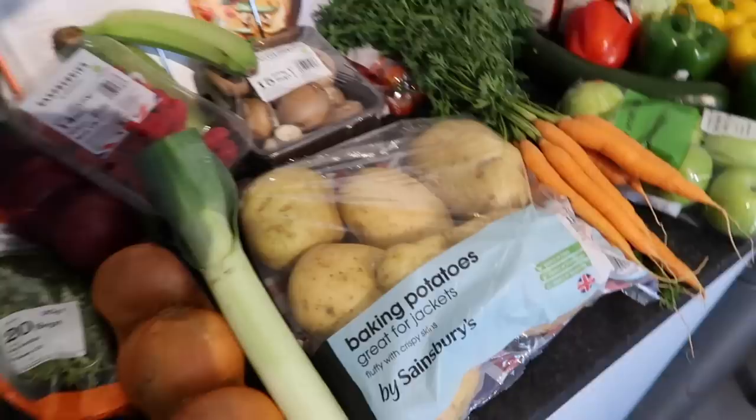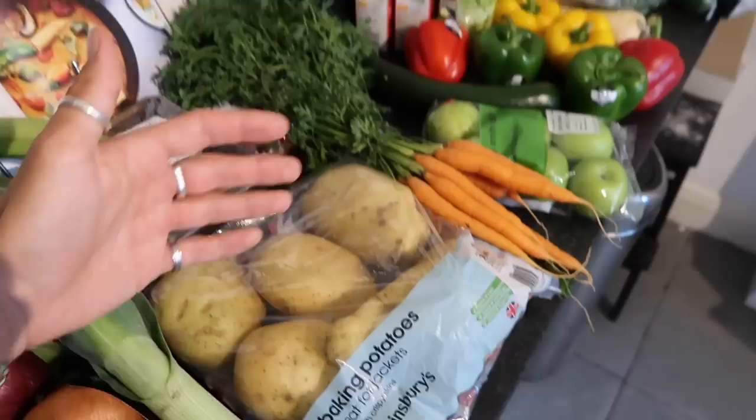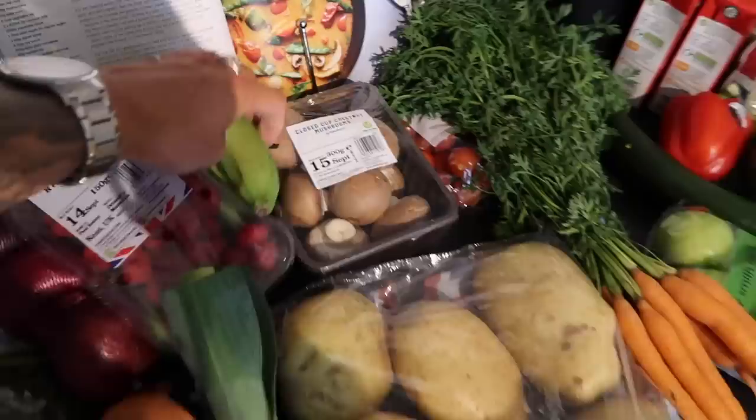I also got a leek that we're going to pop into the chestnut Wellington as well. I got a big sack of potatoes because we're going to be doing some bangers and mash. As you can tell, we're going for more autumnal meals now.